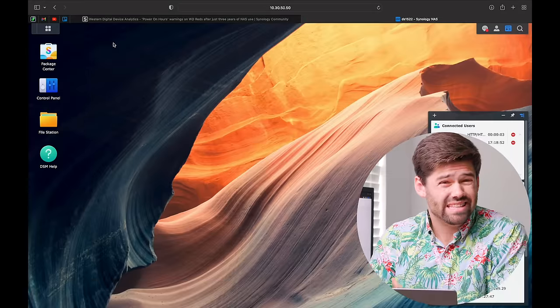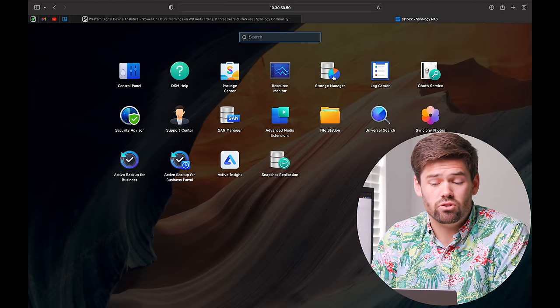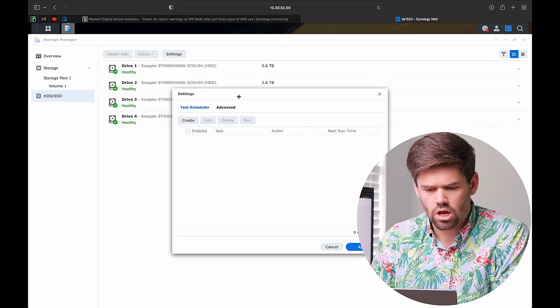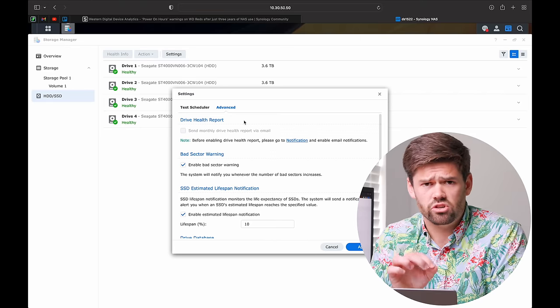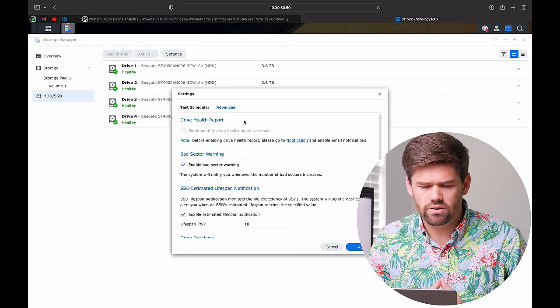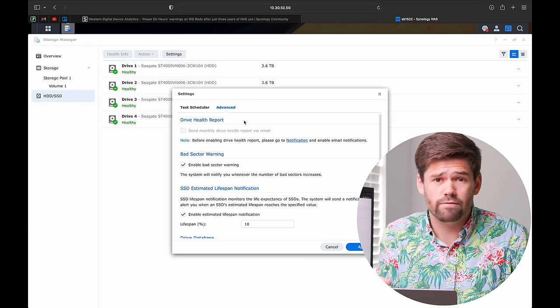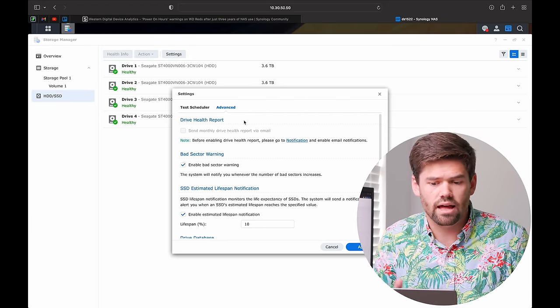Now let's talk about how you can hopefully get around this if you have Western Digital drives in your system. In DSM, go into Storage Manager, then HDSDD and Settings. There should be a button to enable or disable Western Digital Analytics — you are going to want to uncheck that. SMART tests should have you covered. I would not recommend enabling WD Analytics because there is no useful information in just saying your drives have been powered on for three years and setting everything to warning so you don't realize there's actually an issue coming.